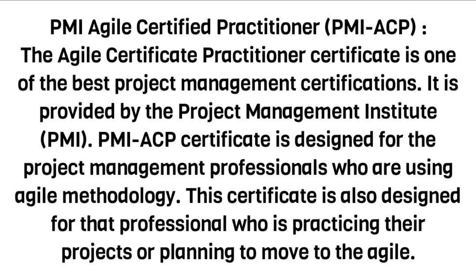PMI Agile Certified Practitioner — PMI-ACP. The Agile Certified Practitioner certificate is one of the best project management certifications. It is provided by the Project Management Institute, PMI. PMI-ACP is designed for project management professionals who are using Agile methodology, as well as professionals who are practicing Agile in their projects or planning to move to Agile.